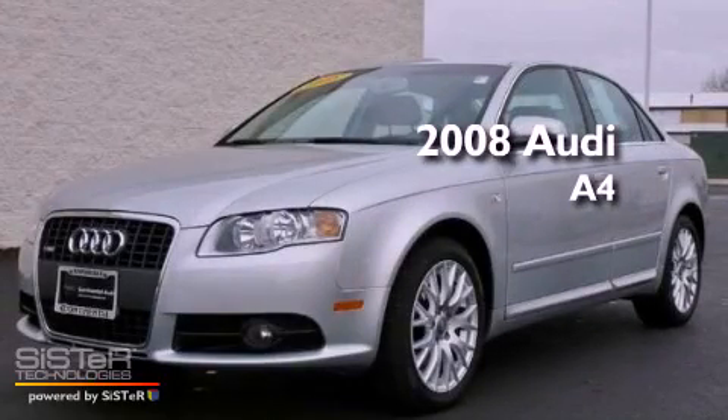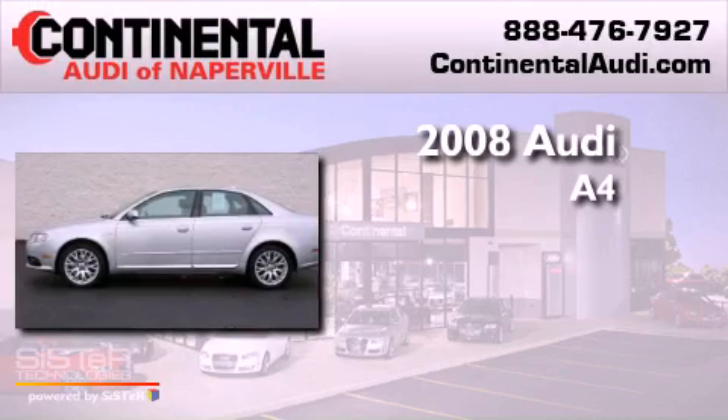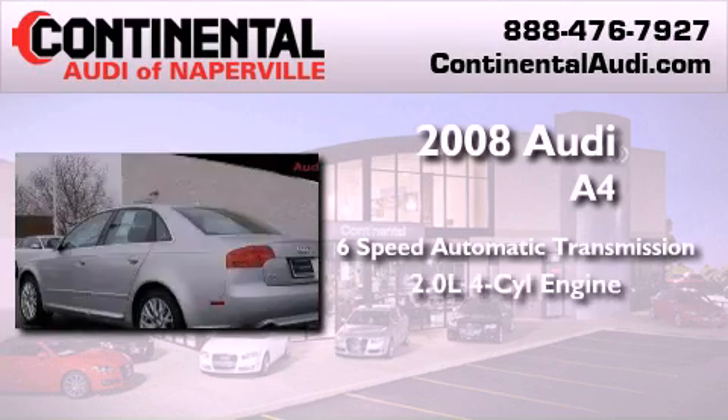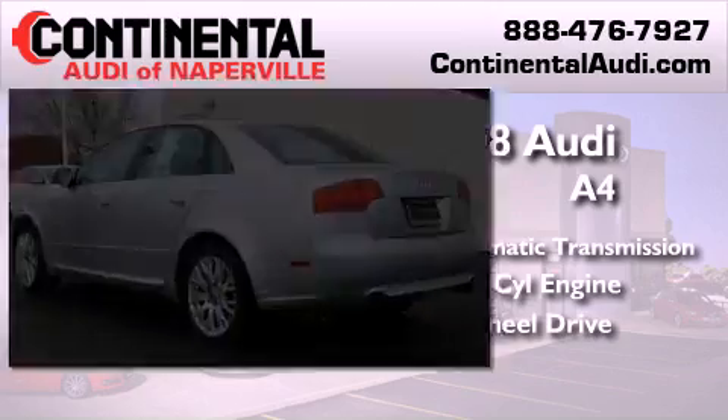This is a certified pre-owned 2008 Audi A4. This car has a 6-speed automatic transmission, an inline 4-cylinder engine, and the added safety and control of all-wheel drive.